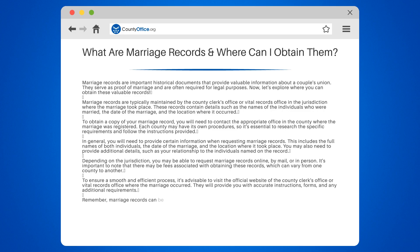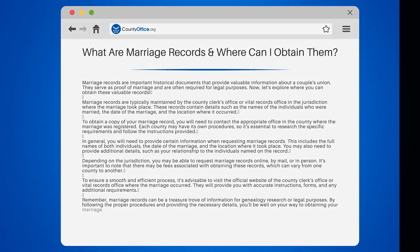Remember, marriage records can be a treasure trove of information for genealogy research or legal purposes. By following the proper procedures and providing the necessary details, you'll be well on your way to obtaining your marriage records.